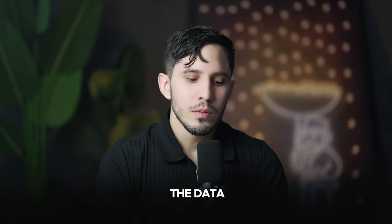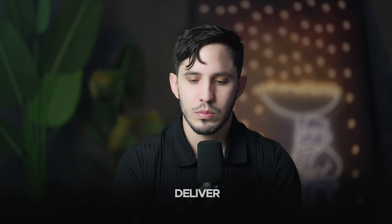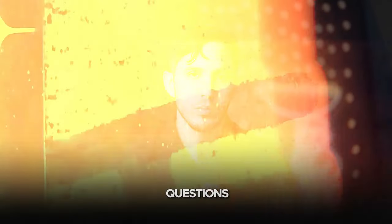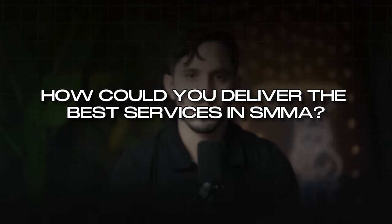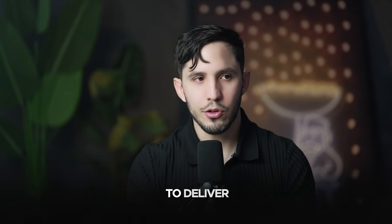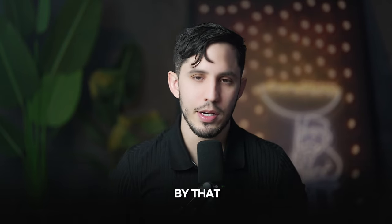Now that we've covered outreach, people want to know how can we deliver and fulfill the stuff we provide for SMMA? How can you deliver the best services? When you're looking to deliver, especially if you're brand new, you want to understand business and how it really works.